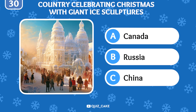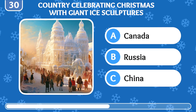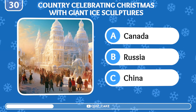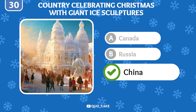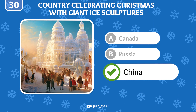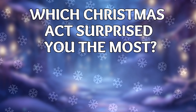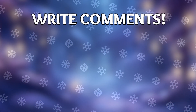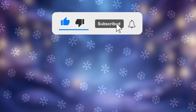Which country celebrates Christmas by creating giant ice sculptures? It is China, where massive ice festivals dazzle with their intricate designs. Well done, friends! Which Christmas fact surprised you the most? Let us know in the comments below. Don't forget to subscribe for more exciting quizzes. Wishing you all a Merry Christmas and Happy Holiday Season!